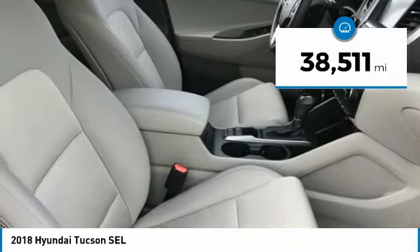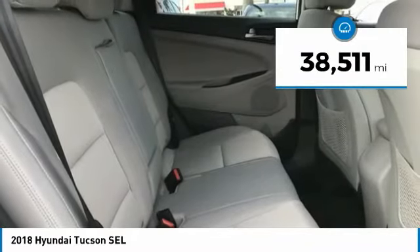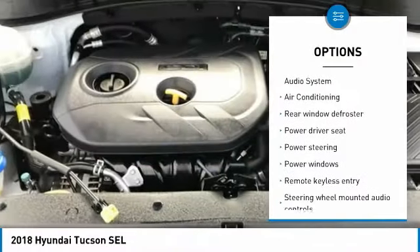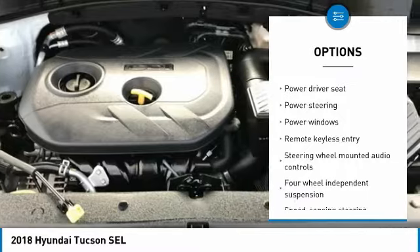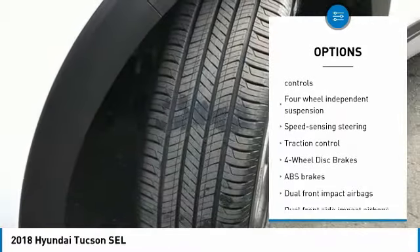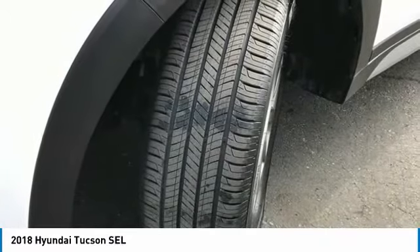This vehicle has less than 40,000 miles. Here are some of this vehicle's great options: keyless entry, traction control, dual airbags, air conditioning, Bluetooth, alloy wheels, power steering, one owner, four-wheel disc brakes, heated front seats.